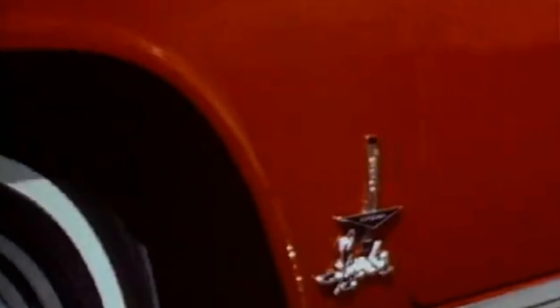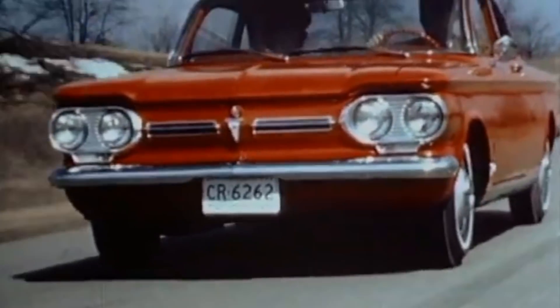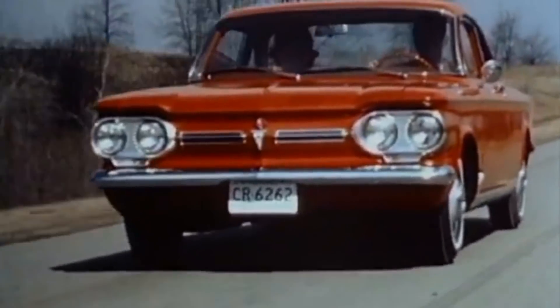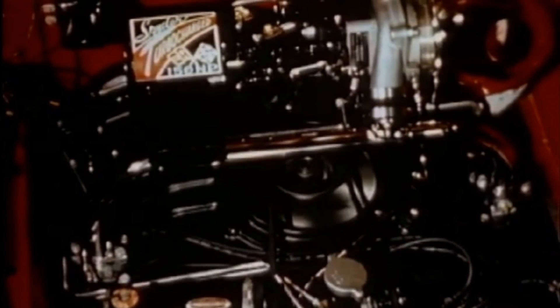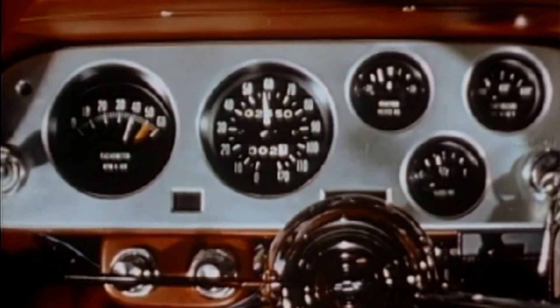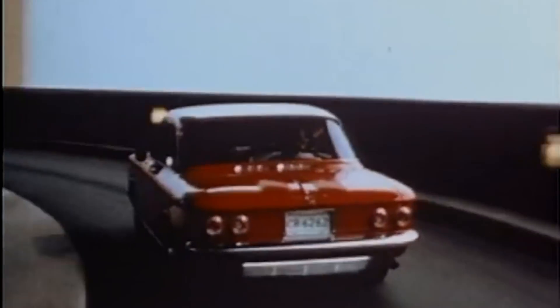Just one month later, GM introduced the second turbocharged car: the Chevrolet Corvair Monza Spyder. It was powered by the Turbo Air 6 engine, which up until then hadn't been anywhere near a turbo. And once the turbo was installed, they changed the name to the Supercharged Spyder, despite it not actually using a supercharger. This engine and turbo combination proved more reliable, and it was produced throughout the 1960s.